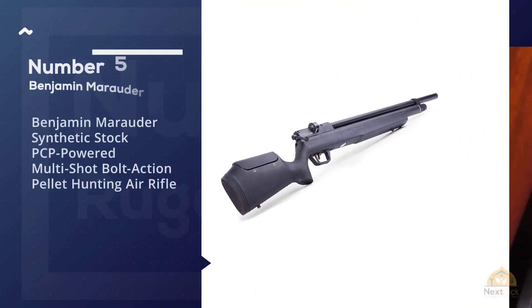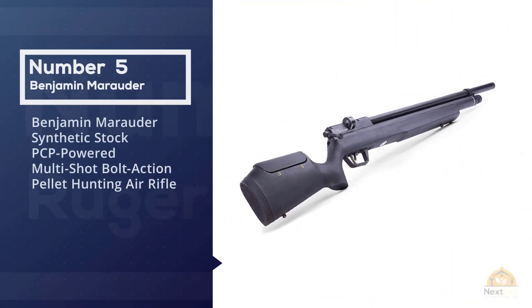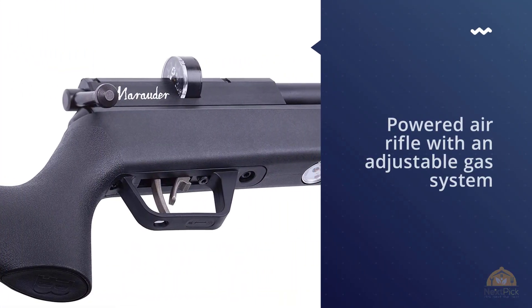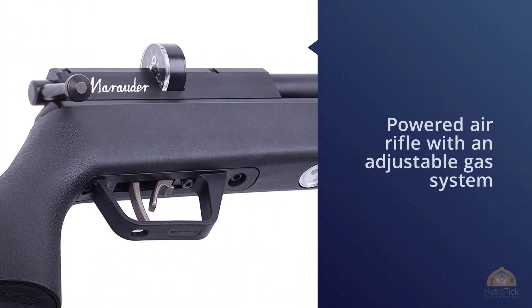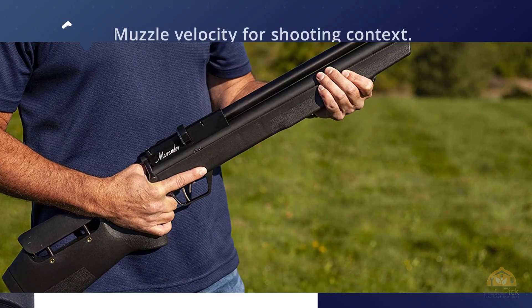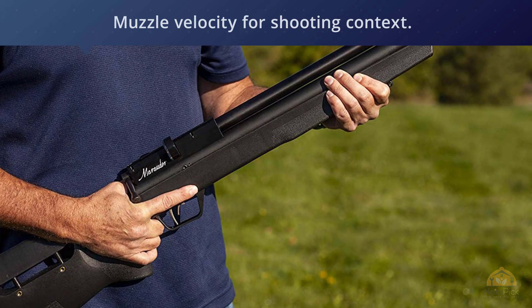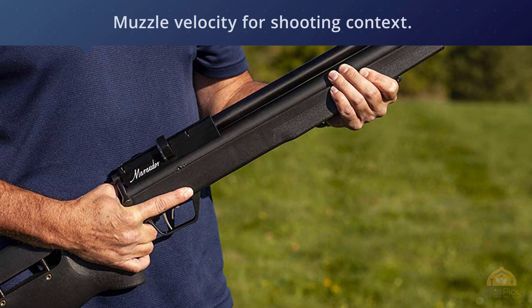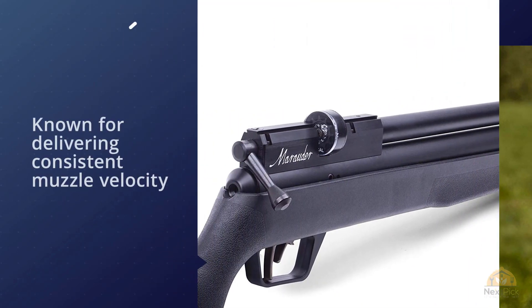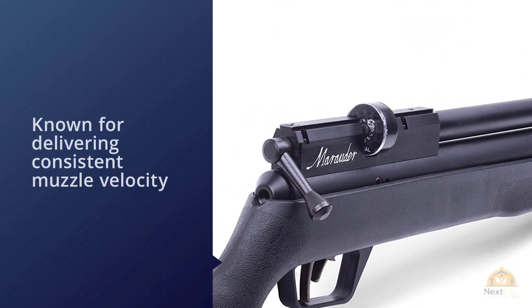Number five: Benjamin Marauder synthetic stock PCP-powered multi-shot bolt action pellet hunting air rifle. The most obvious thing is that the Marauder is a PCP-powered air rifle with an adjustable gas system, so you can tune the muzzle velocity for your shooting context. The Marauder is known for delivering consistent muzzle velocity, making it an excellent choice for hunting.